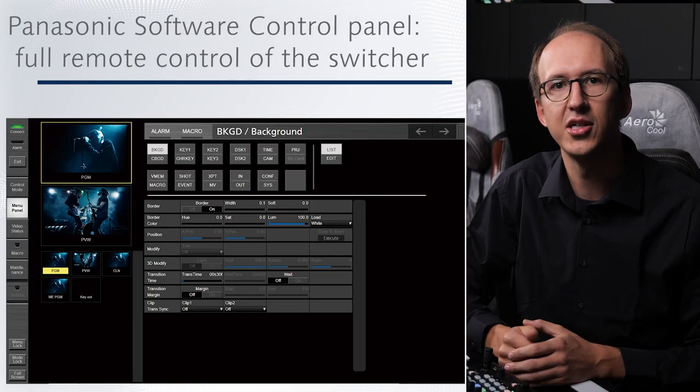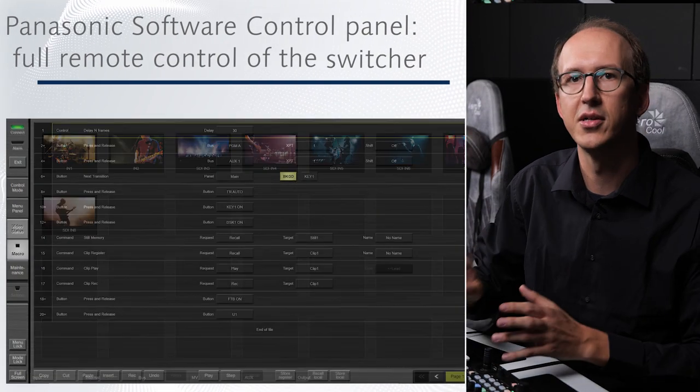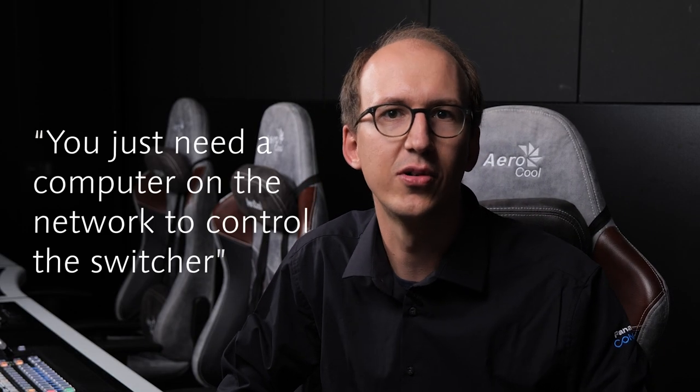With a firmware update in the near future, the HSW10 can also be used with Panasonic's software control panel for video monitoring and switching, like the HS6000 and UHS500. You'll just need to connect the switcher to any computer on the network to control and monitor the production remotely and increase on-site efficiency.